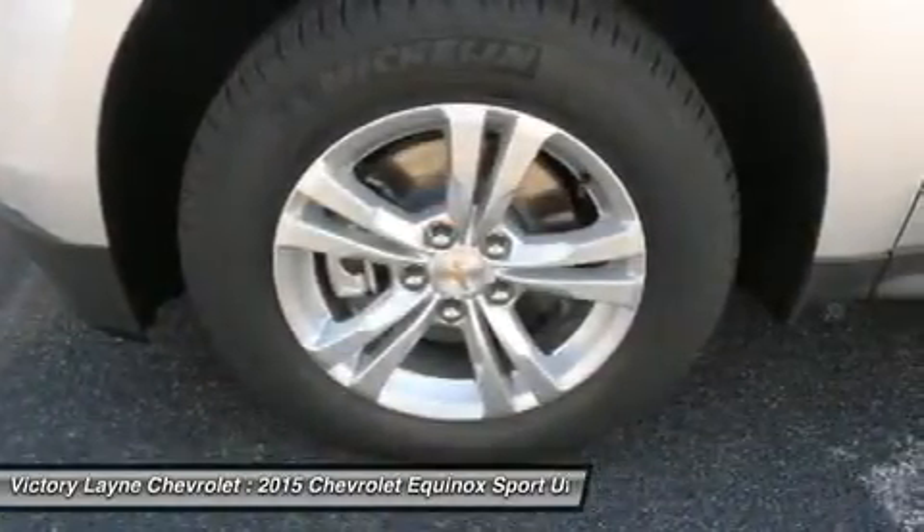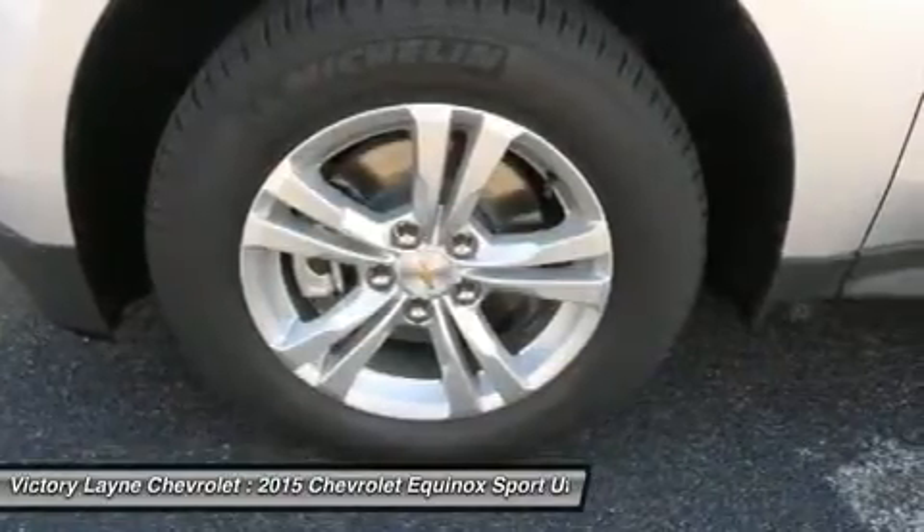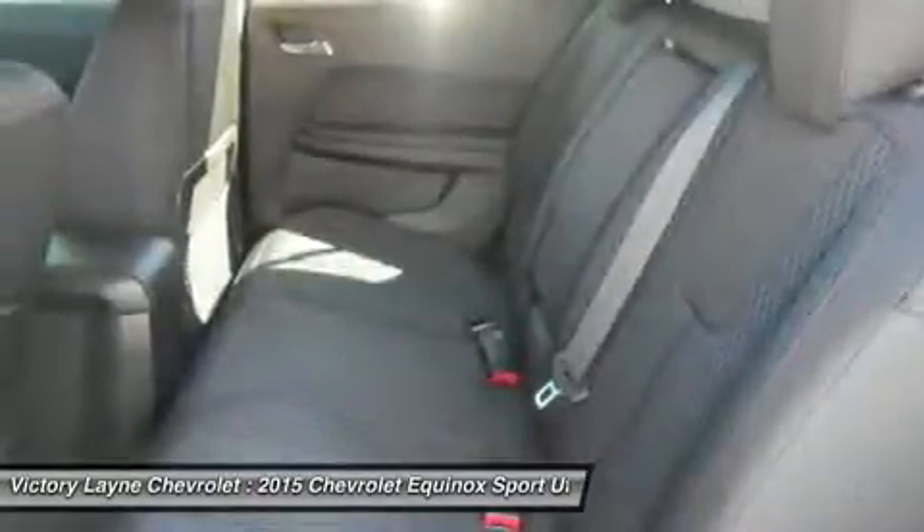If you want a small dual SUV with plenty of passenger space, a comfortable ride, and good fuel economy, consider the Chevy Equinox.